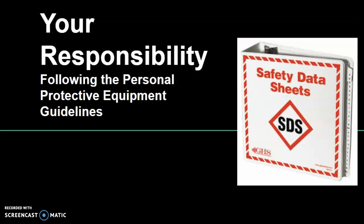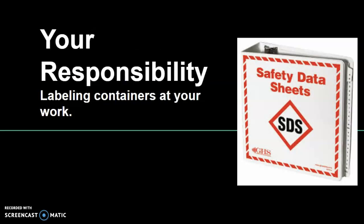Your responsibility is to follow the PPE and protective equipment guidelines — make sure you're wearing your stuff at work. I always err on the side of caution. I like to be able to fish when I'm not working, so I want to wear my safety glasses so I can still see when I'm done.